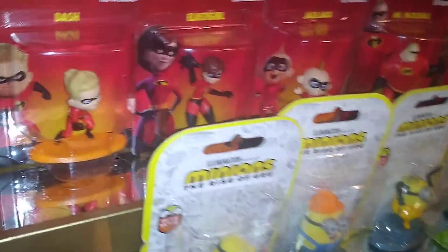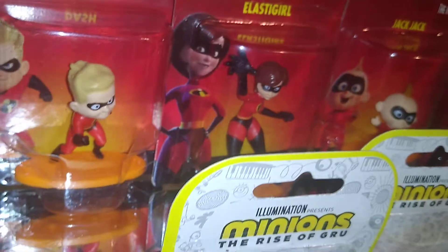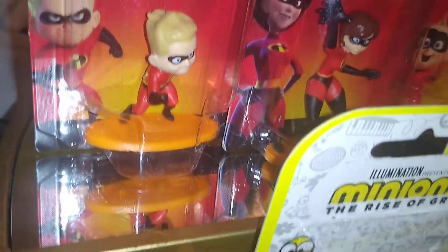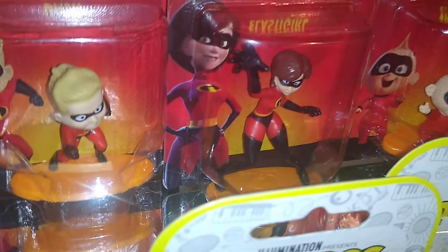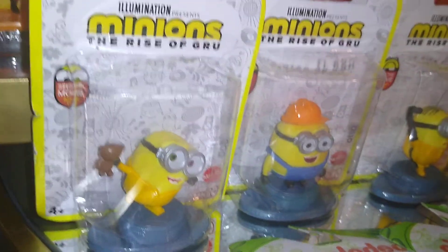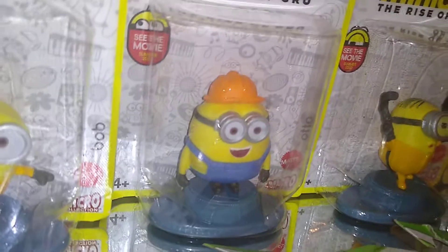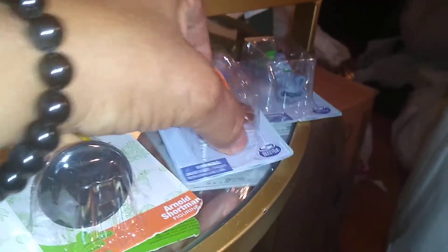First, from Disney Pixar's The Incredibles, I got the figurine characters Dash, Elastigirl, Jack-Jack, Mr. Incredible, and Violet. From Illumination's Minions: The Rise of Gru — this is a Mattel product — I got Bob, Kevin, Stuart, and young Gru.